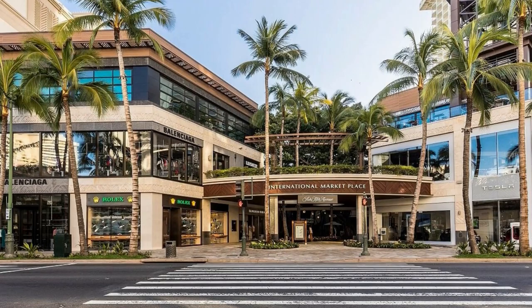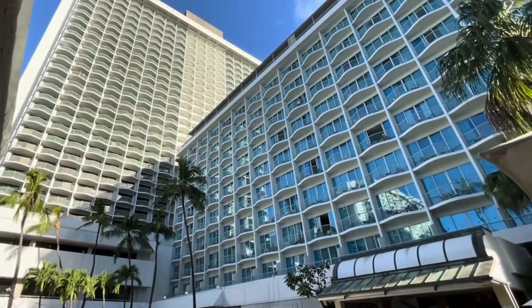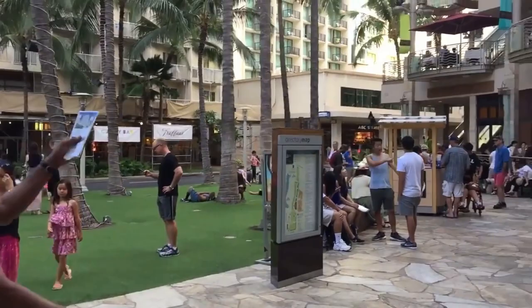G70 architects have been chosen for the project, and they have done incredible work in the Waikiki area, including at Waikiki Beachwalk, which was the last major hotel rebuild in Waikiki. We are excited to see what happens, but we are not holding our breath as the whole project has been delayed.